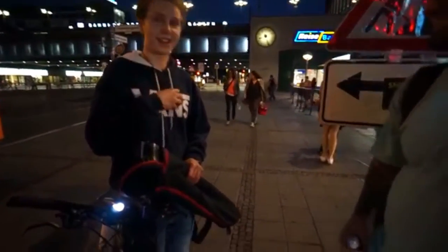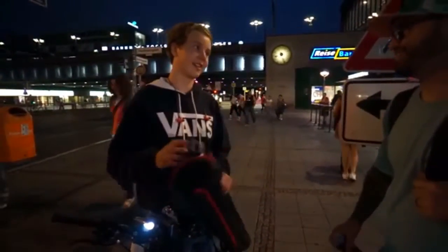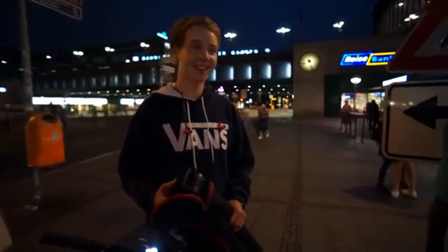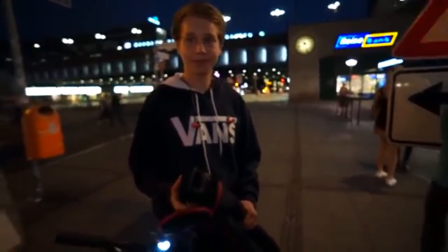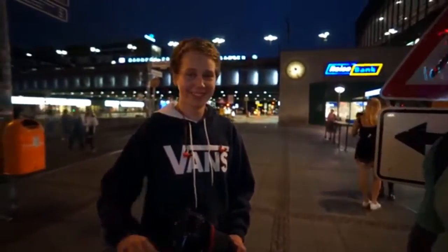Nice, bro! We checked out your channel, man — that's pretty awesome. Thanks for lending it to me. You're gonna be in the vlog too, man!